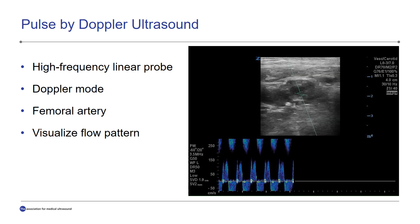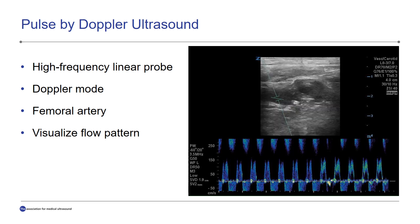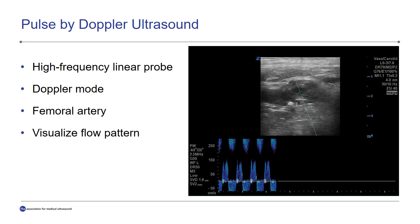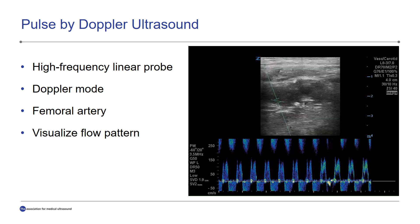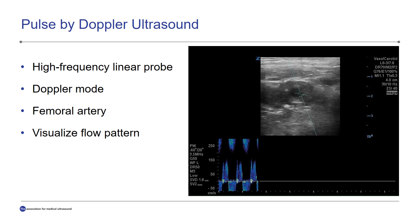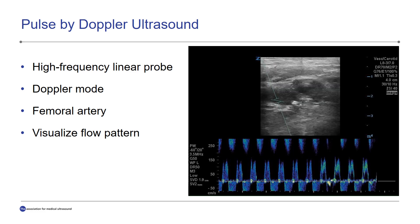So how do we assess for a pulse using Doppler ultrasound? We use a high-frequency linear probe in Doppler mode and place it over the femoral artery, ensuring that the gate is in the middle of the artery. We then visualize the flow pattern and considered a positive ultrasound result as any tracing that resembled an arterial waveform.